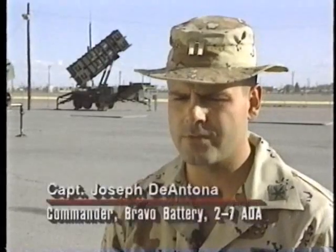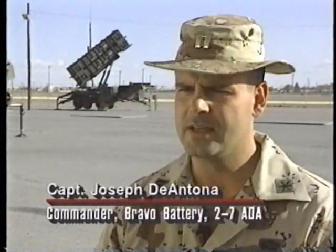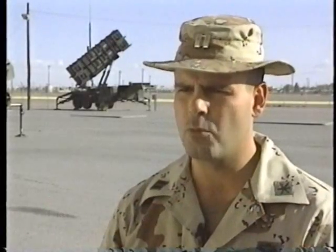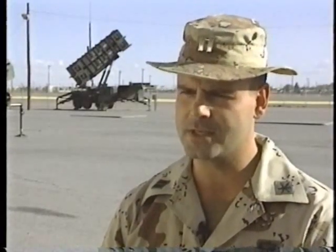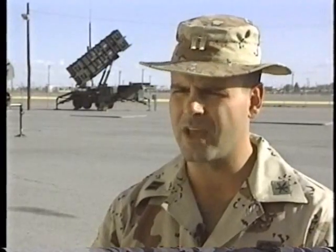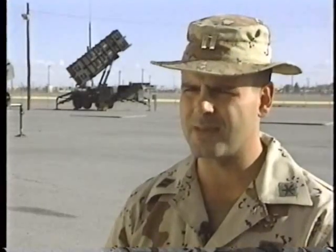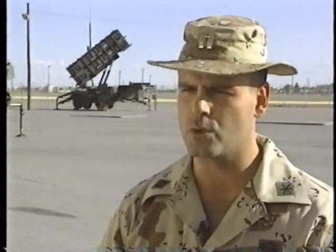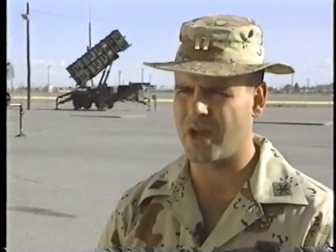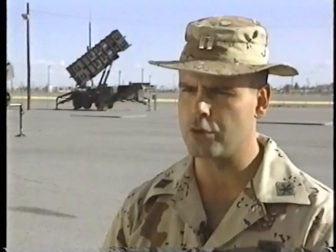The nice thing that Patriot offers us is it's not only a very powerful weapon system, but we can train any time we want because it is a computer. The basic gist of Patriot is a computer system, and just like you go to the arcade to play video games, this system is capable of doing the same thing. So I don't have to have hundreds of aircraft in the sky to train my soldiers — I can actually create video games that simulate an actual combat condition, put it into the computer, and have my soldiers train on that video game itself.